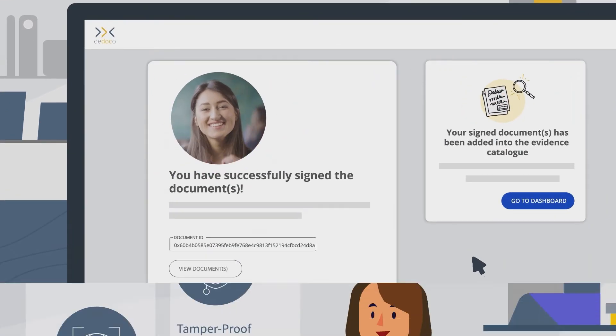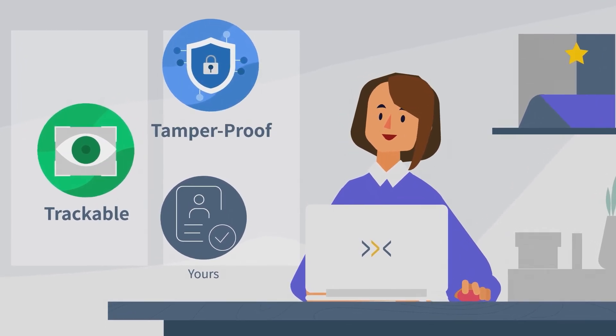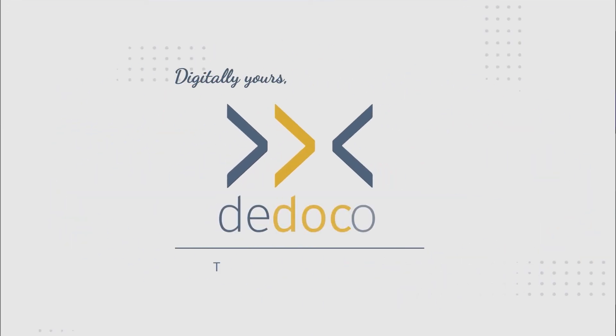Didoco is designed to help you make your digital documents trackable, tamper-proof, while keeping your documents, well, yours. Try Didoco today. Digitally yours. Didoco.